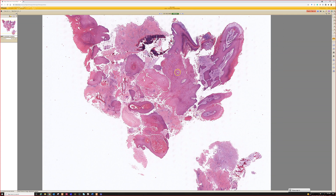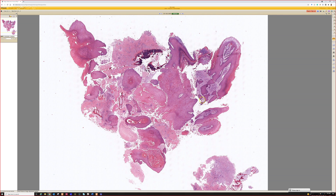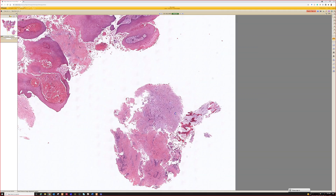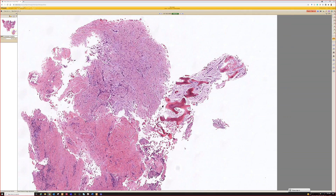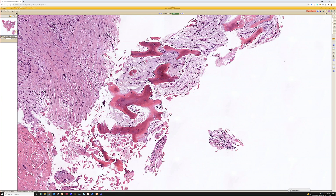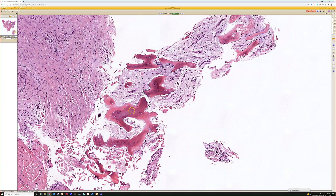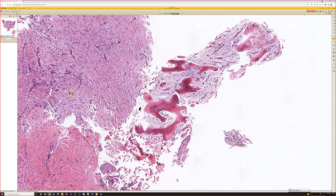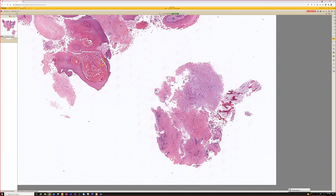What do you guys think? You don't have to describe it — you can just tell me what you think it is, since I always seem to go over time. Where is this from? There's bone. There's bone. And it looks like mucosal epidermis.